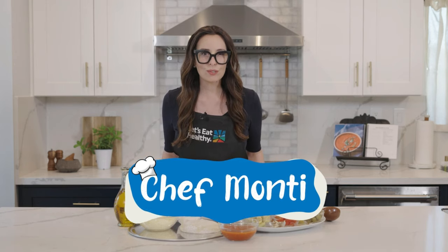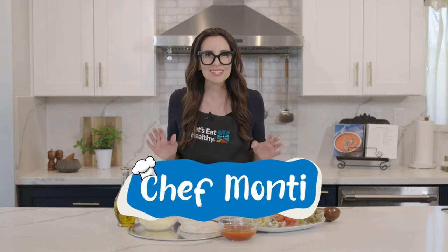Hi friend! Welcome to my kitchen. I'm Chef Monty and today we're going to explore all of the amazing food that's grown right here in California, and we're gonna make a pizza with it. Let's go on a food adventure.